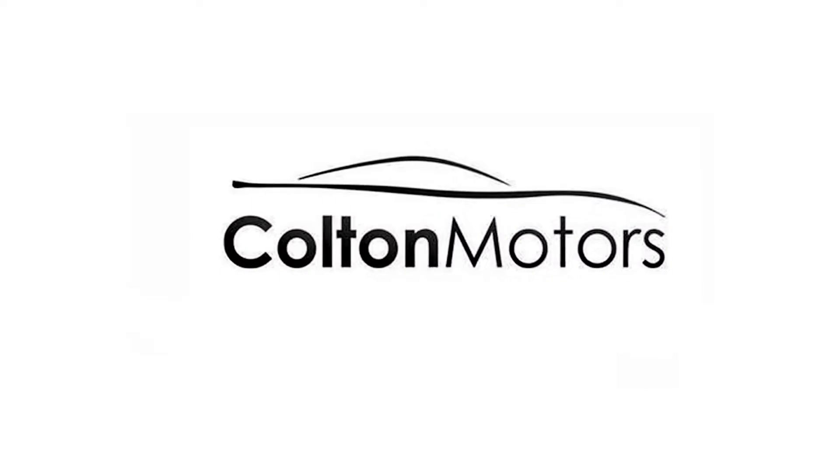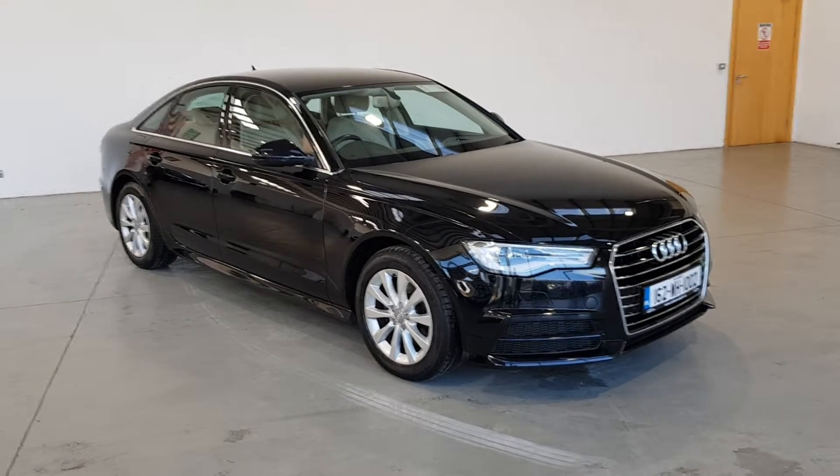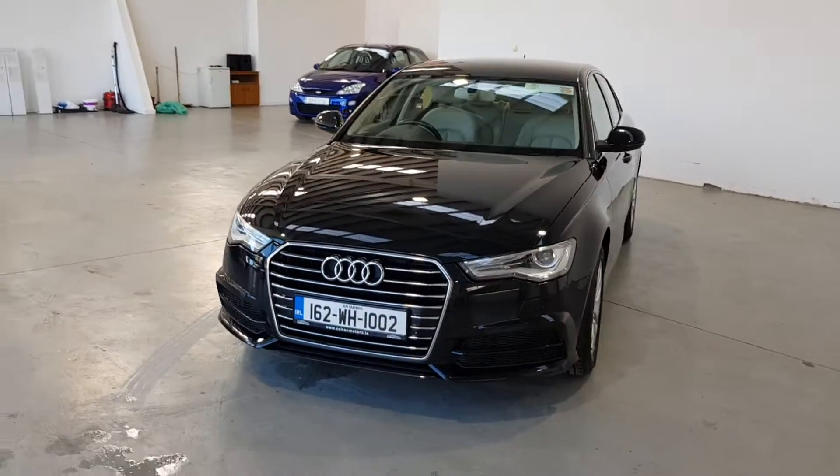Choosing an approved used SEAT is incredibly smart. Here's a few reasons why. First of all, a 110 multi-point check is conducted by qualified SEAT technicians using state-of-the-art diagnostic equipment.